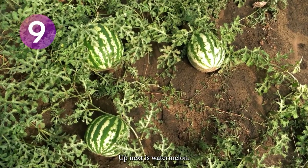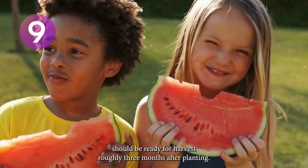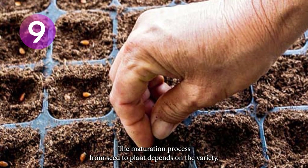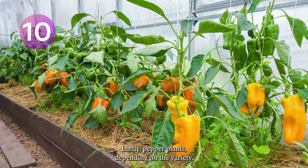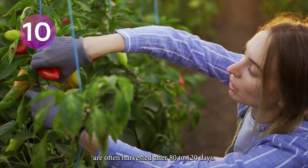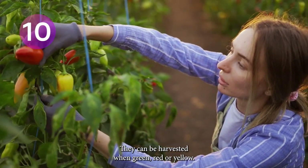Up next is watermelon. The refreshing fruit should be ready for harvest roughly 3 months after planting. The maturation process from seed to plant depends on the variety — smaller varieties grow faster than bigger ones. Lastly, pepper plants, depending on the variety, are often harvested after 80 to 120 days. They can be harvested when green, red, or yellow.